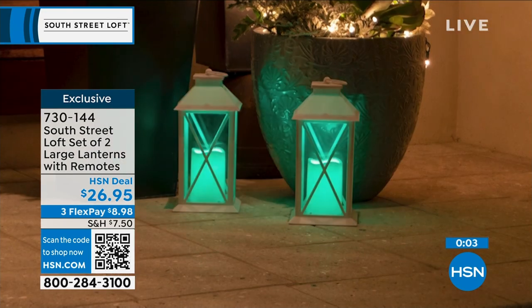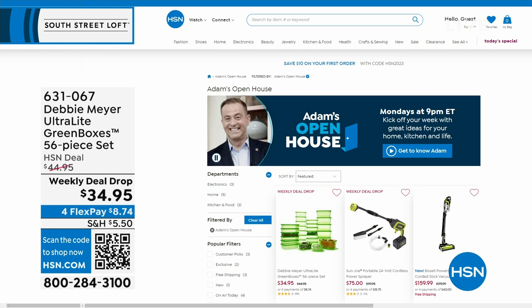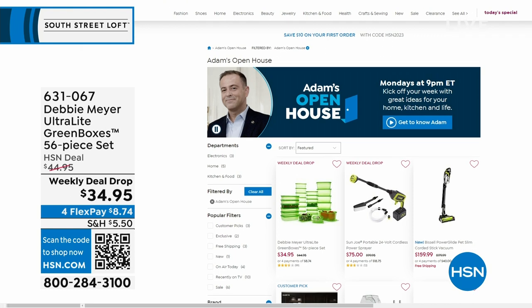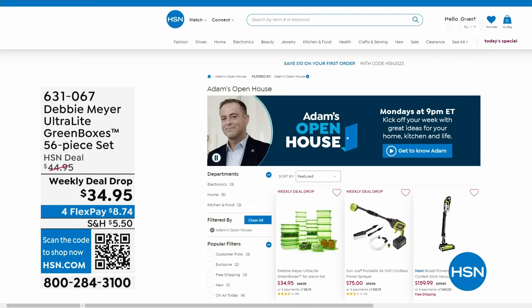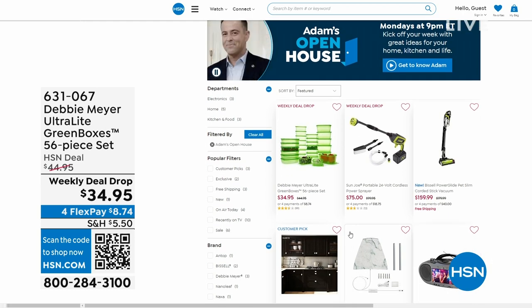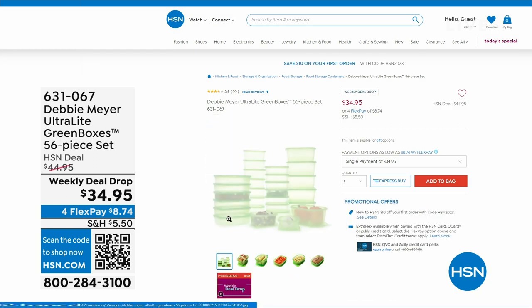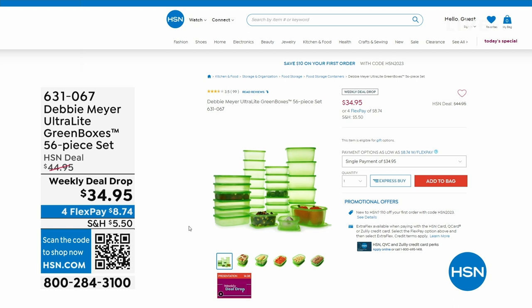Just a reminder: Open House is every Monday, nine through to midnight, with great deals. This past Monday, everybody was talking about Debbie Meyer, who returned to the studio for the first time in three years with her Debbie Meyer Ultralight Green Boxes — a 56-piece set scientifically tested to extend the life of your fruits, vegetables, and baked goods.